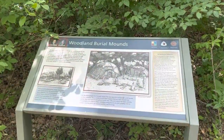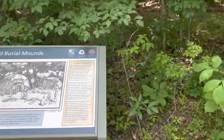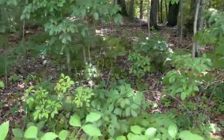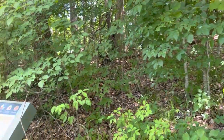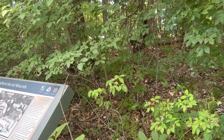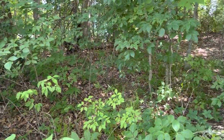According to this placard, there are two Indian mounds just beyond this area. Here we have one over here, I believe another one right there. Again, there are no plans for any excavation of these in the future.